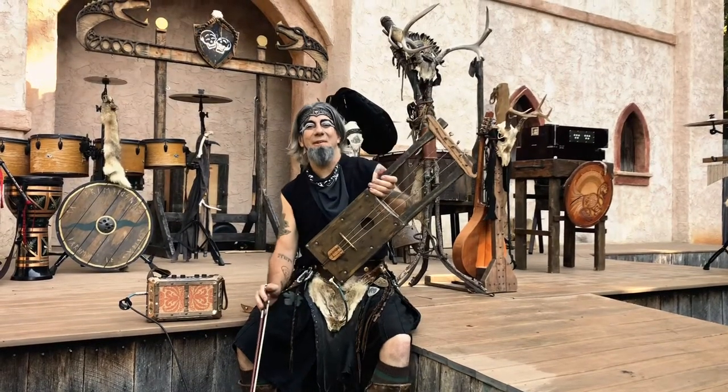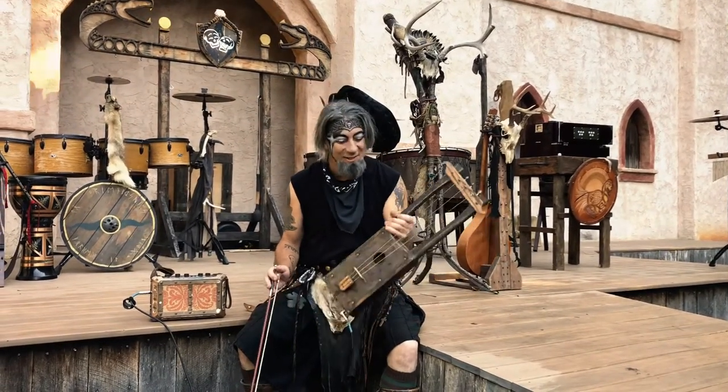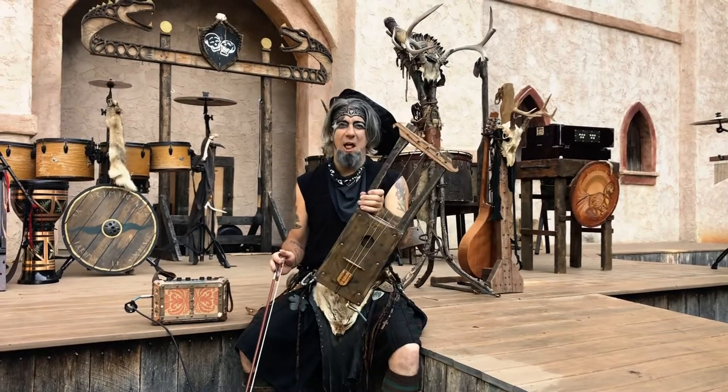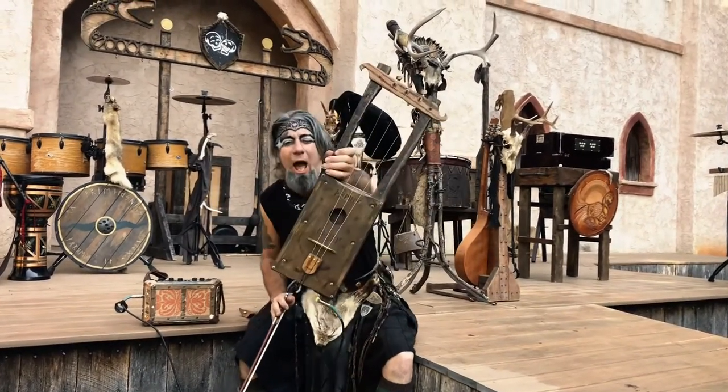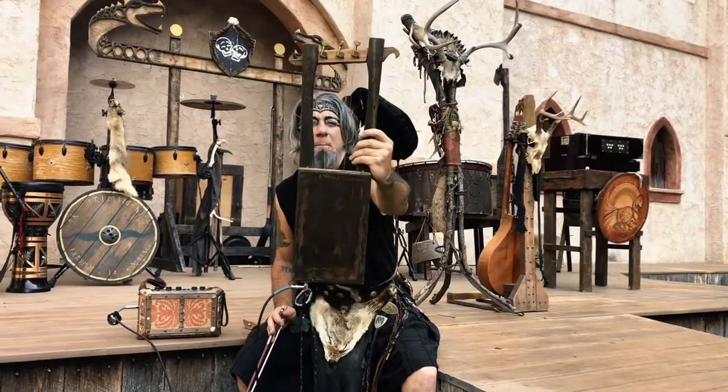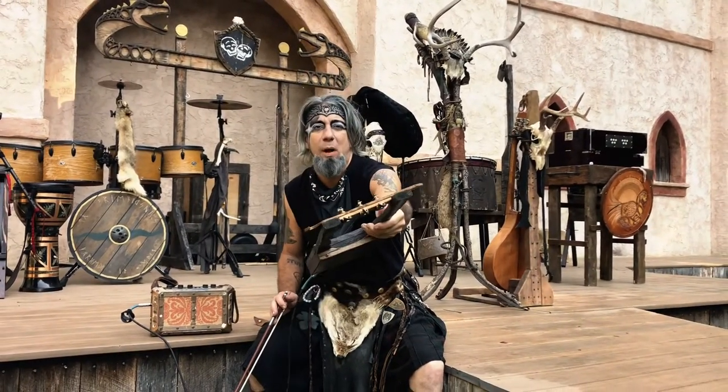Hey there everybody, Daniel O'Reilly here with Lucky Pick Guitars — or should I say Lucky Pick Tallaharpa? This thing is insanely cool, look at it! It's amazingly beautiful, and it's made out of a cigar box.